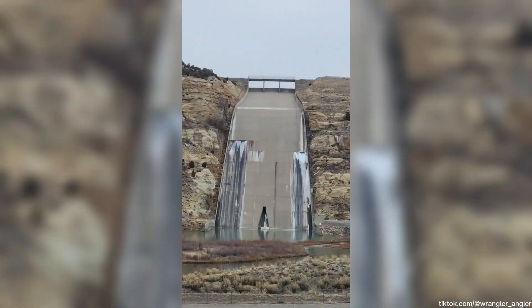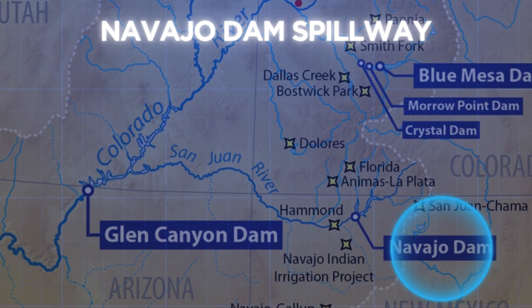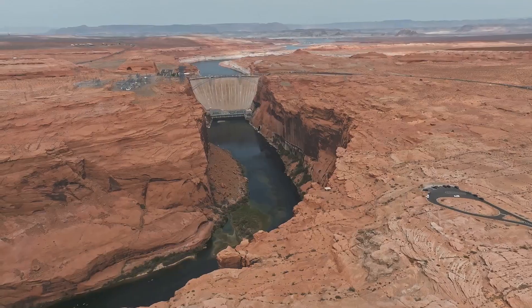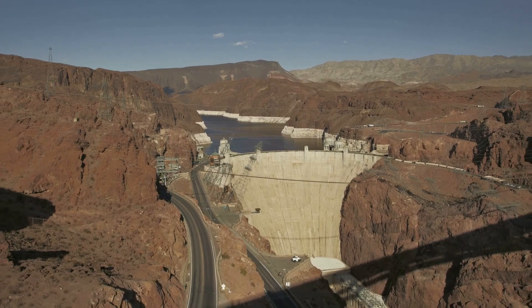This dam on the San Juan River is actually a tributary of the Colorado River. In fact, it's one of the major features of the Colorado River Storage Project, which was designed to regulate water resources across the entire Upper Colorado River Basin.